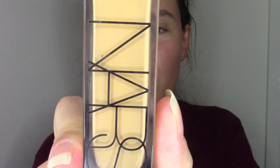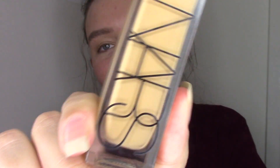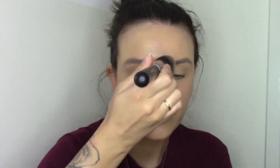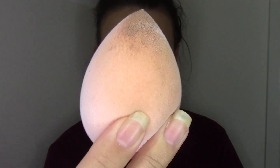For foundation we are going to be using the NARS Natural Radiant Longwear Foundation, and my color is in Stromboli. To warm all that up I will be using the LA Girl Pro Conceal — we all know what this is — and this color is in Tope. The brush I will be using today is another Lamora one, and this one is the Angled Kabuki TO3.